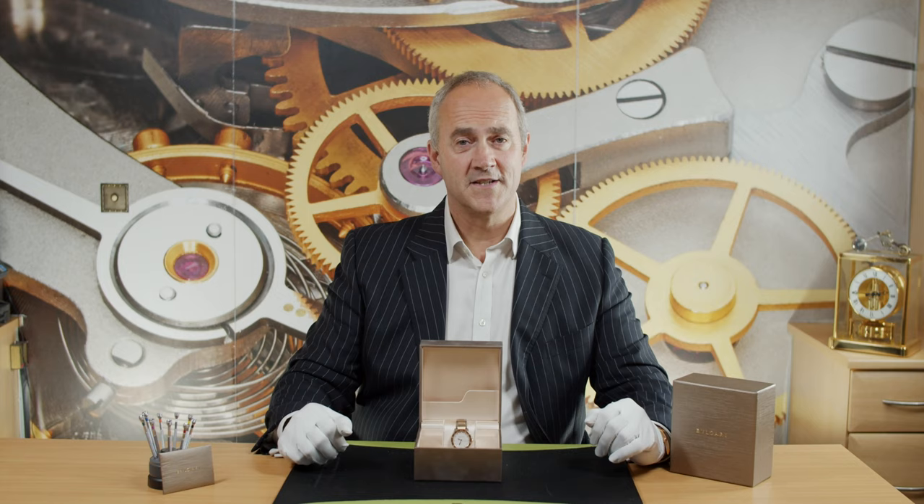This watch is a current model — you can buy it from Bulgari today for £8,700 and we have it for £5,250, so what a great saving. It has been very very occasionally worn. It came from a customer of ours who bought it while she was on holiday, and we've given it a very light polish just to make it look brand new.